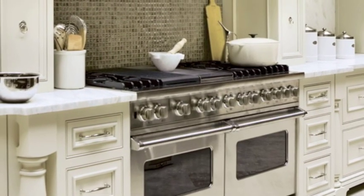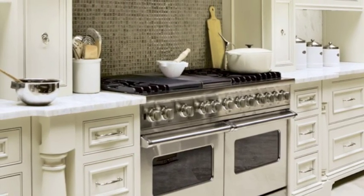Besides the island, the heart of any kitchen is its range, and this one by Viking was one of the room's many focal points.